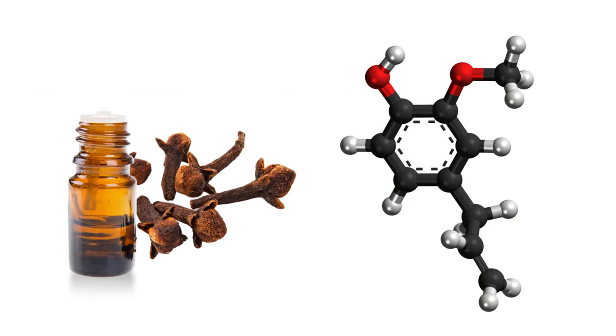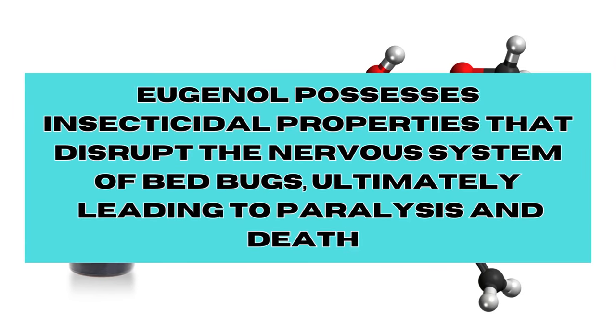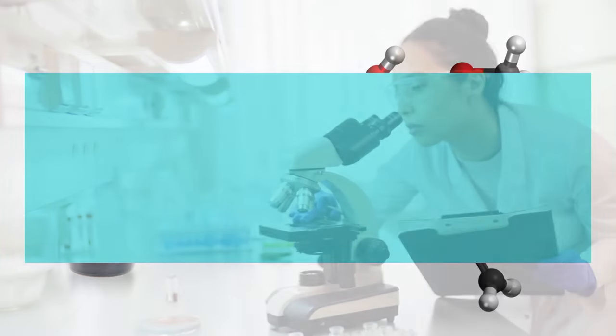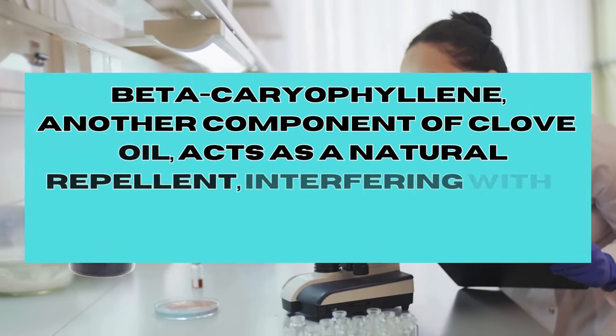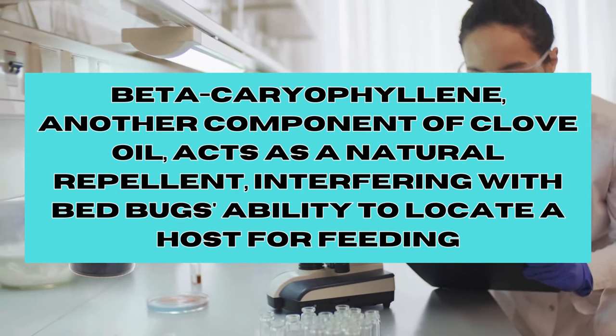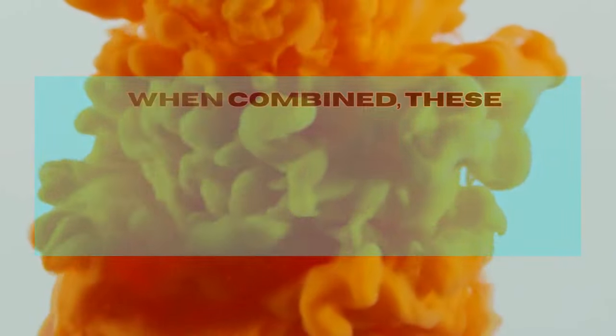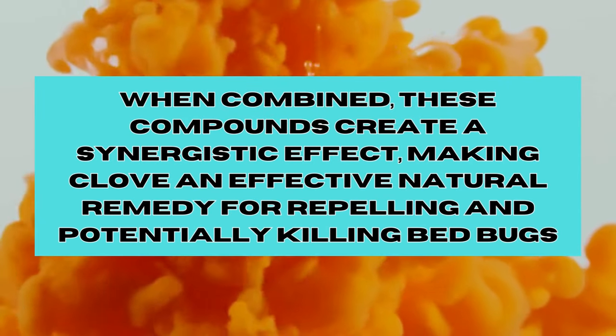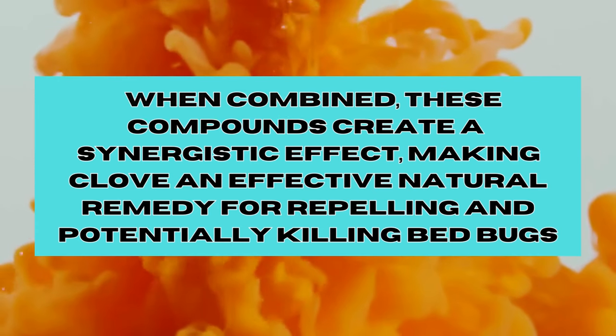Eugenol, known for its aromatic and spicy scent, possesses insecticidal properties that disrupt the nervous system of bed bugs, ultimately leading to paralysis and death. Beta-caryophyllene, another component of clove oil, acts as a natural repellent, interfering with bed bugs' ability to locate a host for feeding. When combined, these compounds create a synergizing effect, making clove an effective natural remedy for repelling and potentially killing bed bugs.